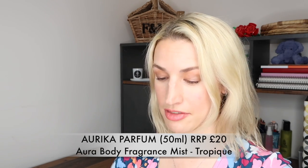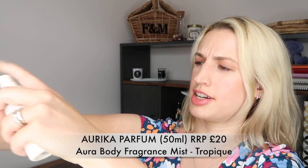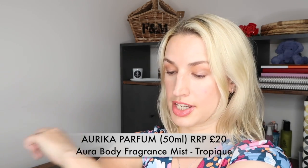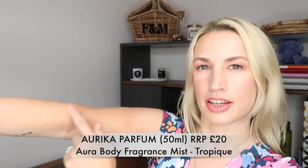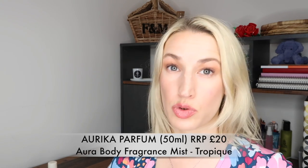I can feel a softening effect - it feels like I've applied moisturizer. It seems to sink in quite well and leaves a little bit of a sheen, which is never a bad thing in the summer. That is worth £20, so that is a very good start.